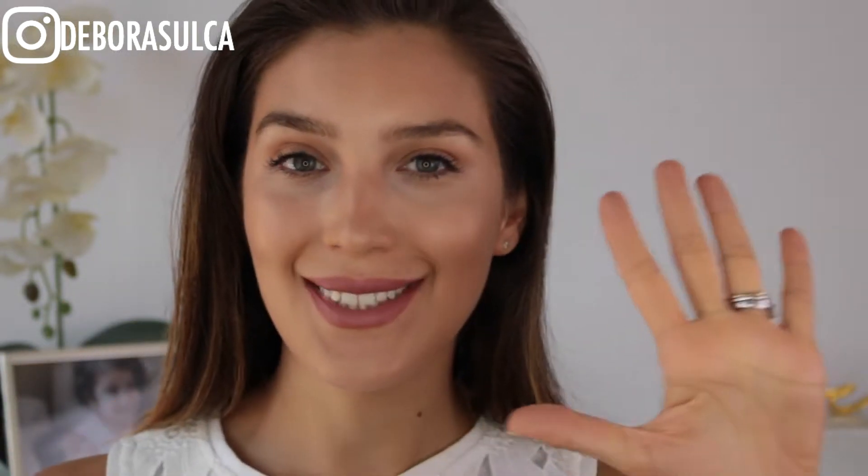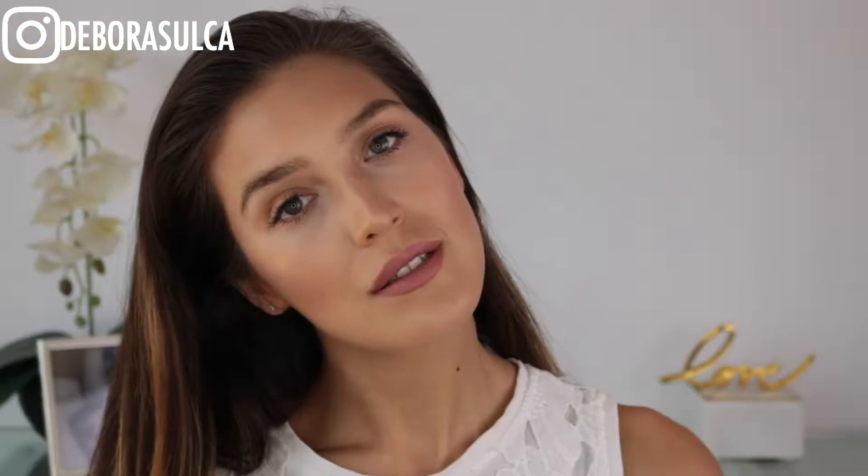Hello everyone and welcome back to my channel. In today's video I'll be showing you my 5 minutes everyday makeup routine. This is a super quick and easy step-by-step tutorial using some of my favorite products. It is a simple natural look focused on bronze glowing healthy looking skin.